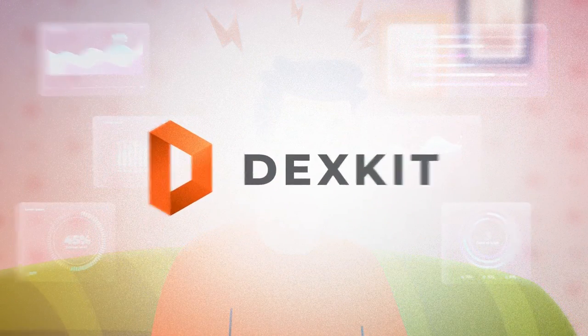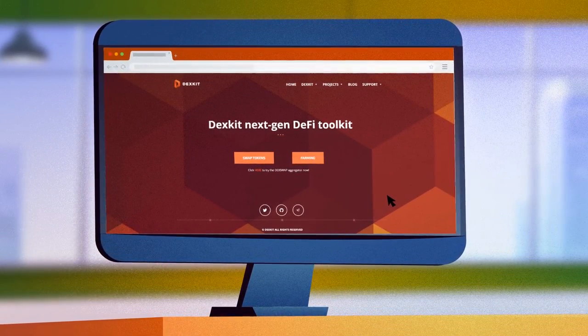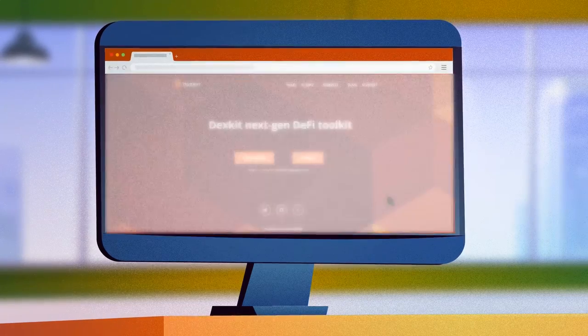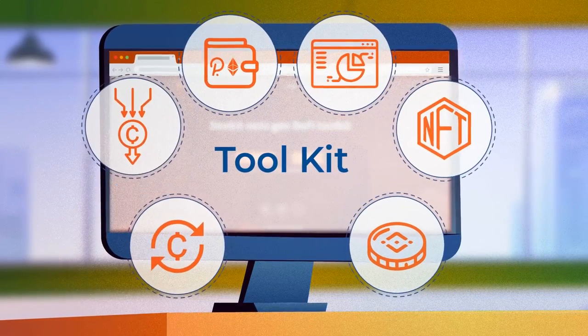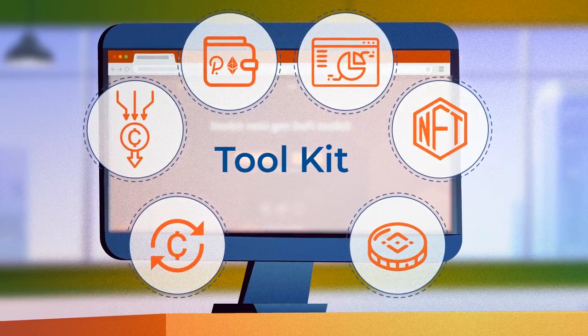That's why we've put together DexKit, a genuinely user-friendly way to manage and trade cryptocurrencies. DexKit uses the latest technology and offers a complete and simple-to-use crypto toolkit.